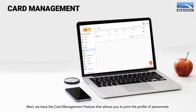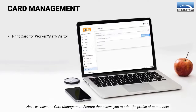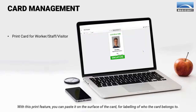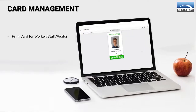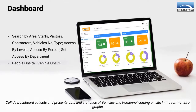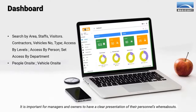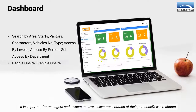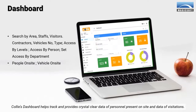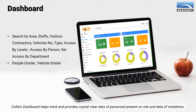Next, we have the Card Management feature that allows you to print the profile of personnel. With this print feature, you can paste it on the surface of the card for labeling of who the card belongs to. Kali's Dashboard collects and presents data and statistics of vehicles and personnel coming on-site in the form of infographs. It is important for managers and owners to have a clear presentation of their personnel's whereabouts. Kali's Dashboard helps track and provides crystal clear data of personnel present on-site and data of visitations.